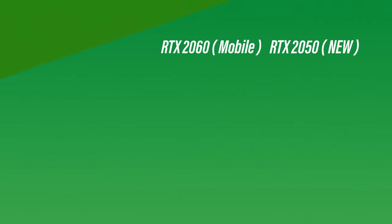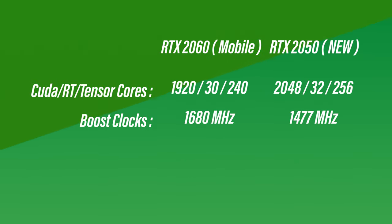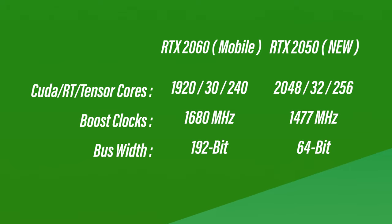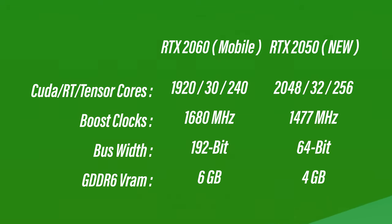It has 2048 CUDA cores compared to 1920, and the boost clocks are just a little bit behind. With the increase in CUDA cores, you of course get more RT and Tensor cores, so that's good. The big downside is on the memory bandwidth side — you get a measly 64-bit bus instead of the 192-bit of the 2060, and in terms of VRAM you get four gigabytes. All of these GPUs are going to be available in the spring of next year, so we've got a couple of months to spare.